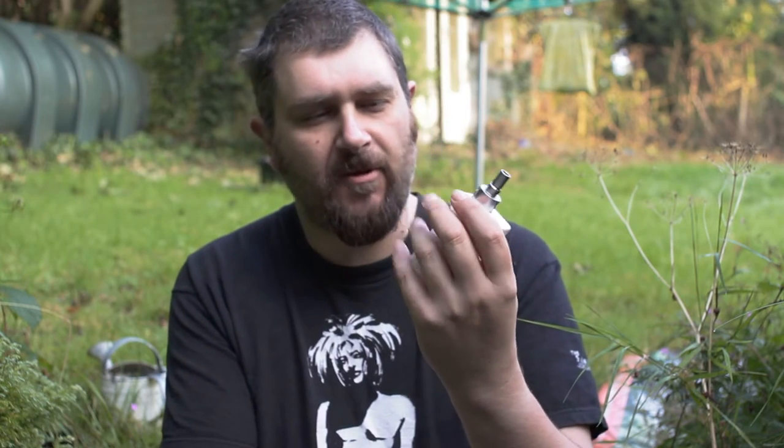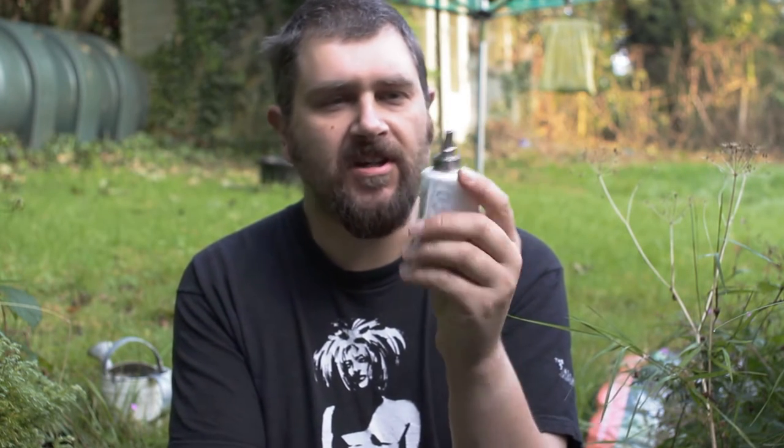I think we'll start with the Orangeella. I've got this on a DNA200 device on a Derringer, currently set in temperature control mode at 0.07 ohms, 70 watts and 450 degrees Fahrenheit.